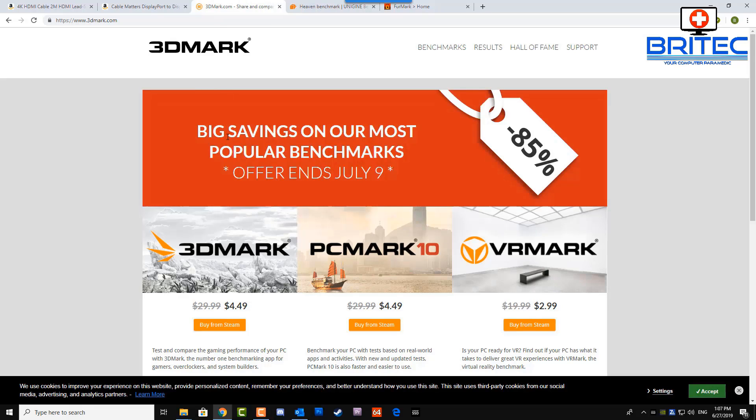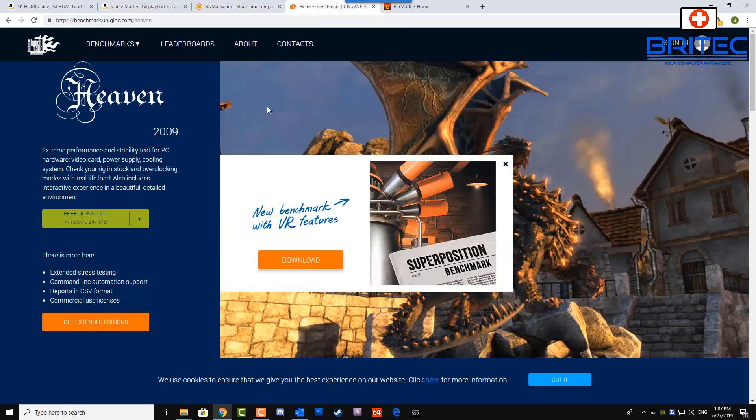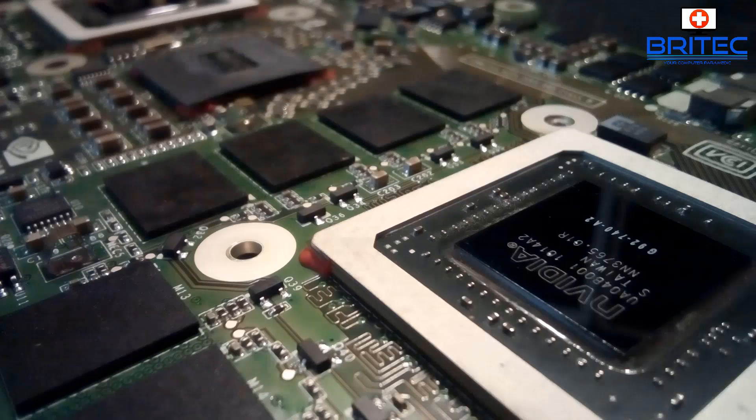3DMark is a piece of software you can use to test the GPU, and it will normally show artifacts, stuttering, or high temperatures if you're having issues. There's also Heaven Benchmark, which is a free download. Be more careful with something like FurMark, because it will really intensely push the graphics card to its limits and temperatures will rise significantly — don't walk away and leave it running.